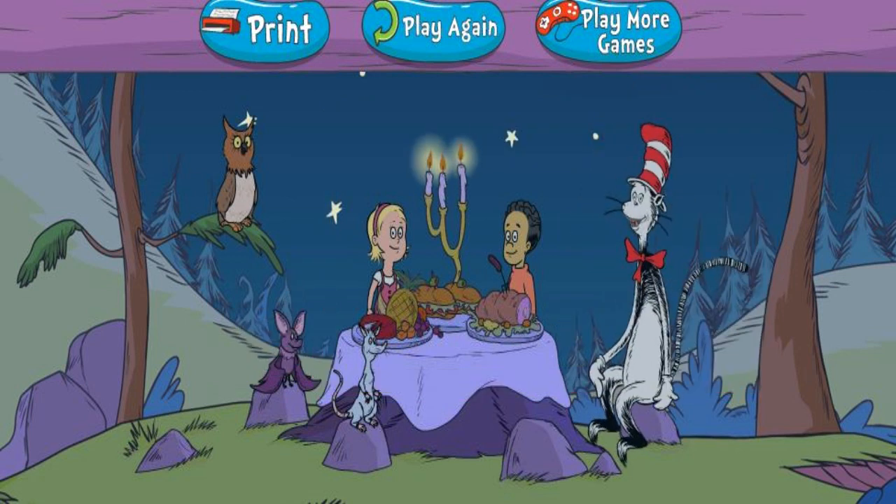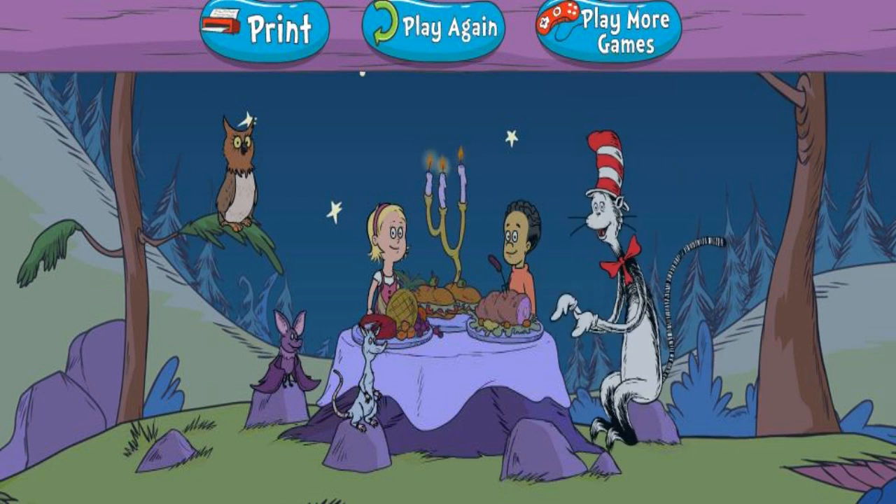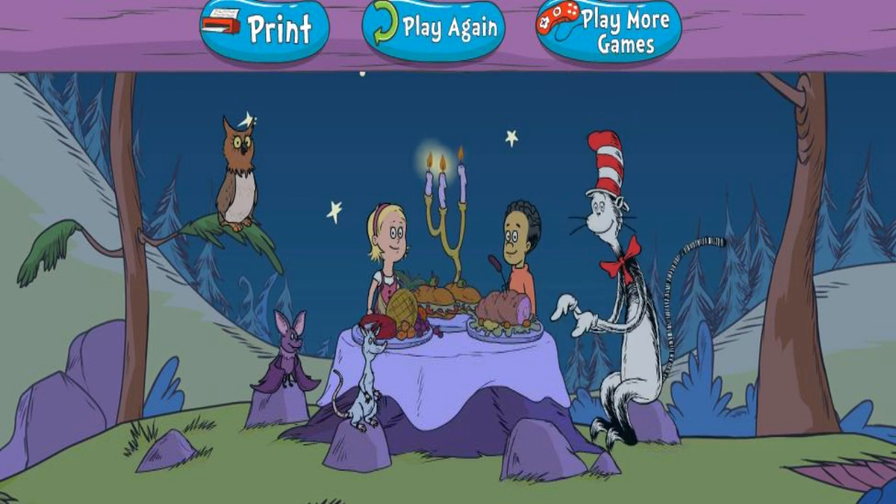Now we can gather around with all our animal friends and enjoy a midnight feast. Click print to print out your own animal gadgets. Or click play more games to try a different game. Click play again to play the great nocturnal hat hunt again.